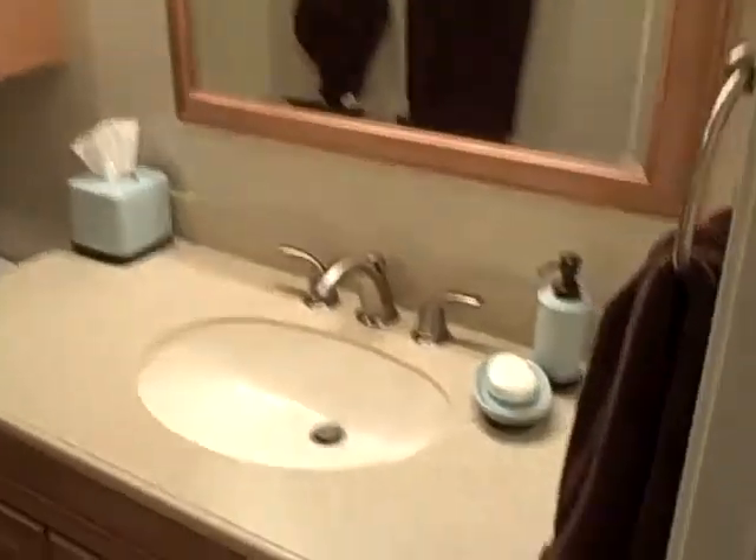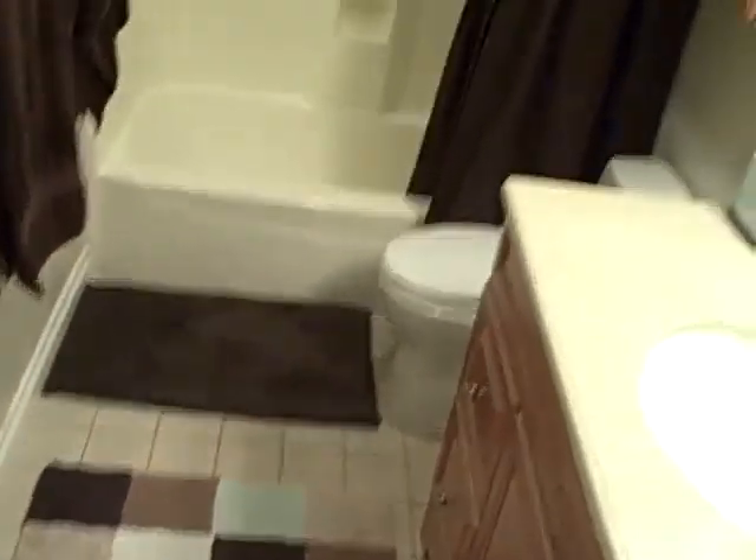Bathroom — looks like they did the same kind of cabinets and granite as they did in the half bath. And then bedroom number two, that's the closet, and bedroom number three.